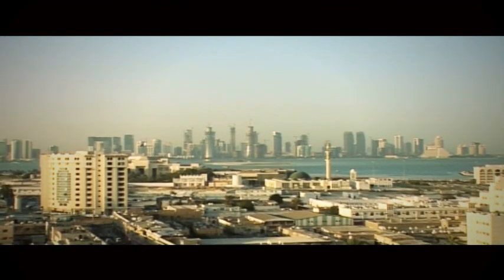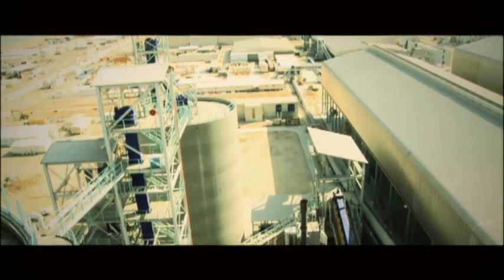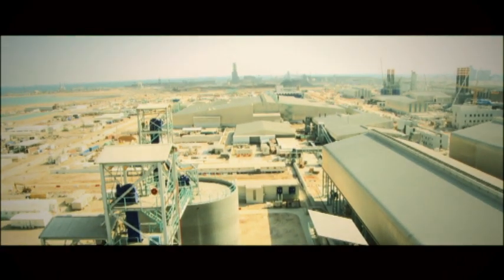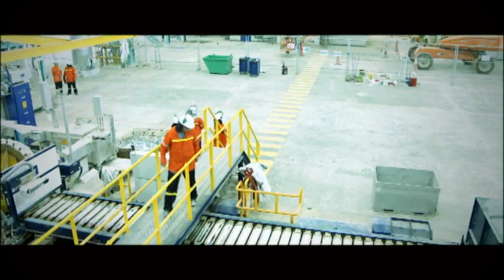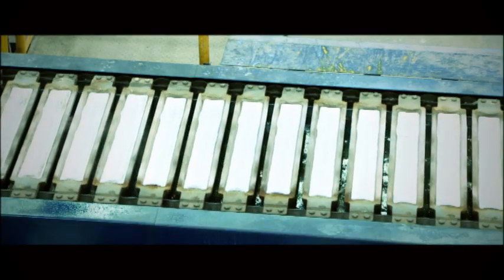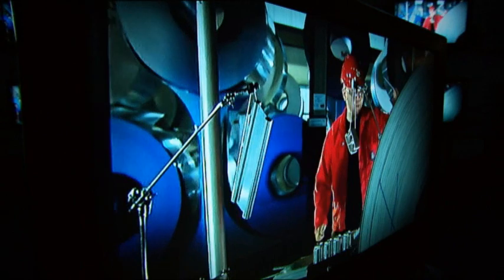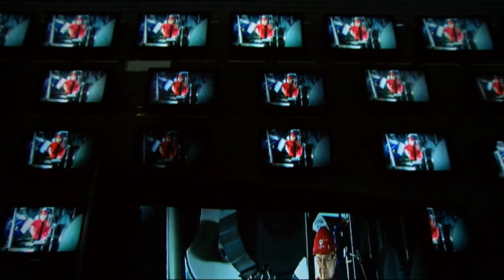In 2010, production started at the most advanced aluminium plant. Located in the Persian Gulf, Kataloum operates with our most energy efficient technology. Roughly 14 kilowatt hours of electricity are required to produce 1 kilogram of aluminium — that's as much power as 30 TV sets use in one hour.